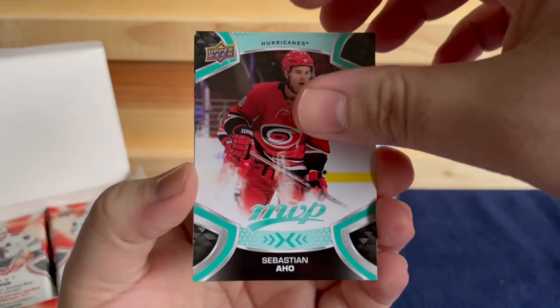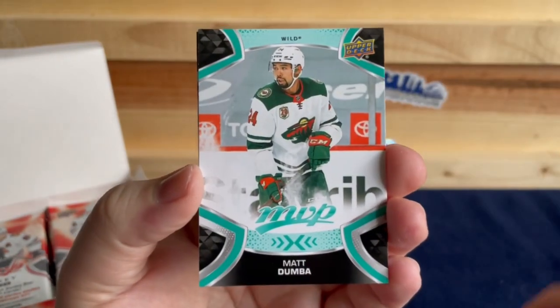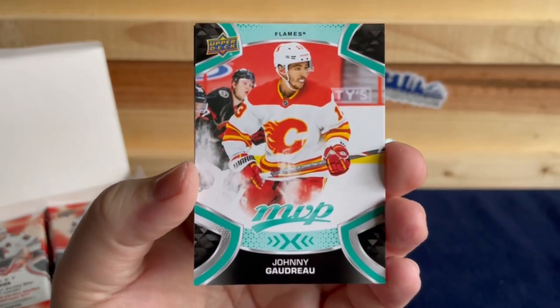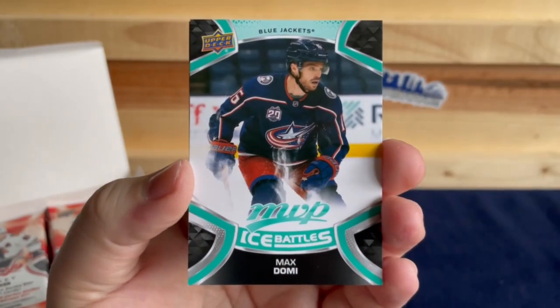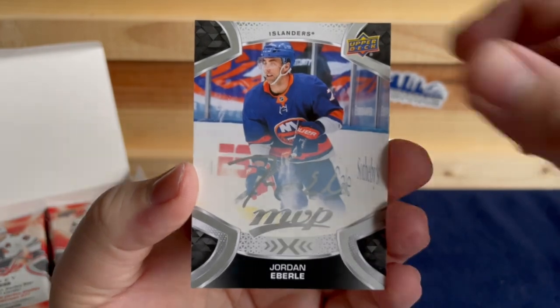We've got Sebastian Aho, Thomas Chabot, Matt Dumba, Johnny Gaudreau, Max Domi, and a silver script of Jordan Eberle.